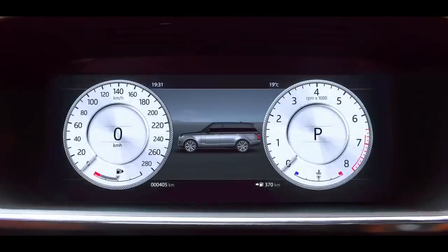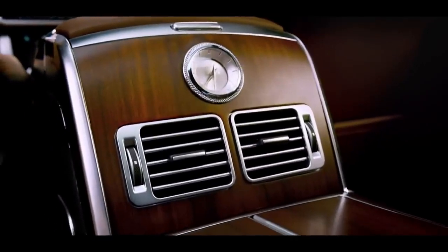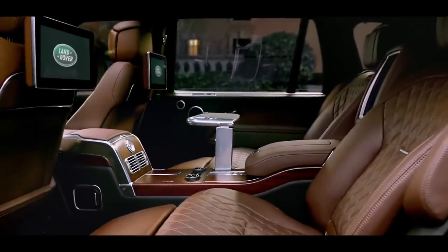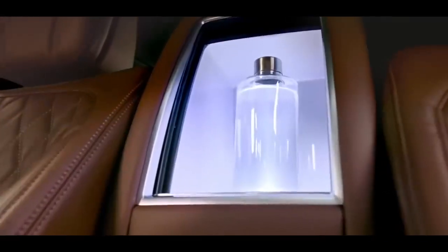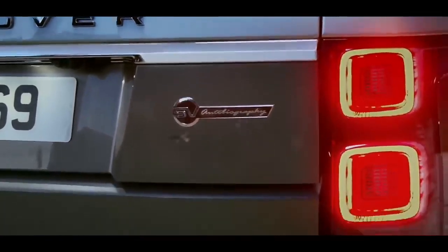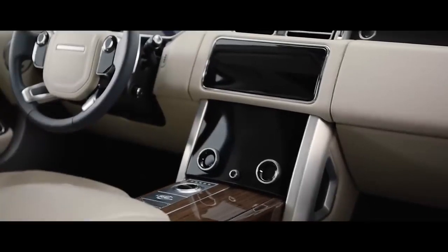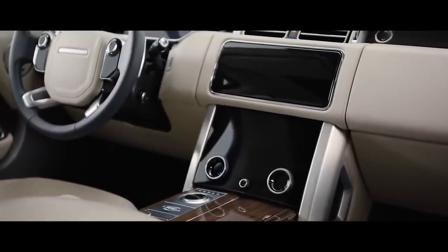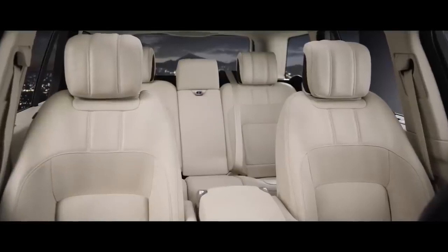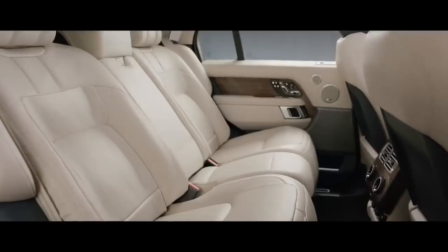Inside, the new Range Rover is the embodiment of executive class travel. Cutting edge technology is combined with the finest British craftsmanship and ingenious stowage solutions to produce our most luxurious cabin ever. The new Touch Pro Duo infotainment system is the sleek centerpiece of the sophisticated cabin. Wider, deeper cushioned seats create an unrivaled level of comfort.